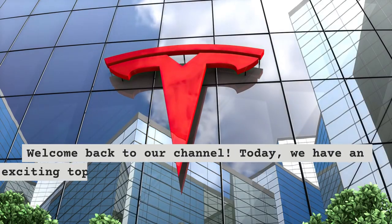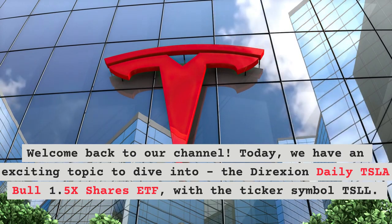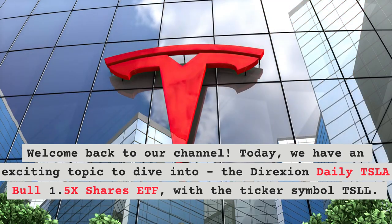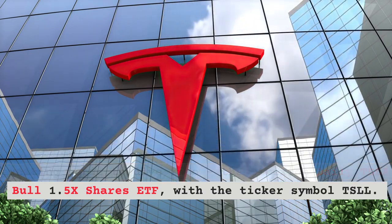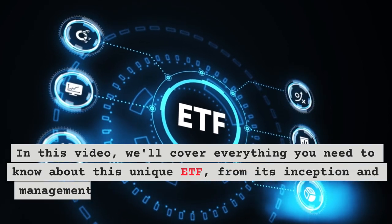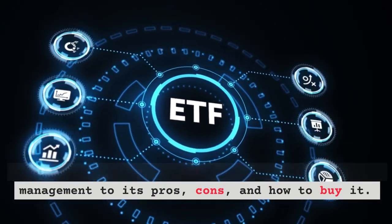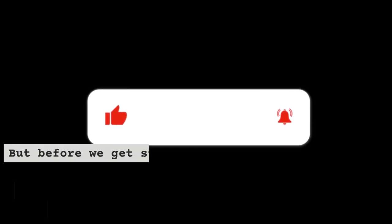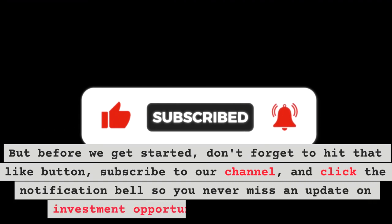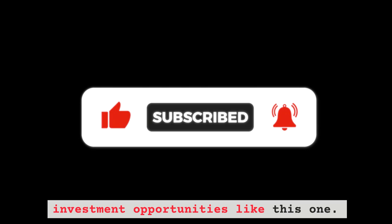Welcome back to our channel. Today, we have an exciting topic to dive into: the Direxion Daily TSLA Bull 1.5x Shares ETF, with the ticker symbol TSLL. In this video, we'll cover everything you need to know about this unique ETF, from its inception and management to its pros, cons, and how to buy it. Don't forget to hit that like button, subscribe to our channel, and click the notification bell so you never miss an update on investment opportunities like this one.